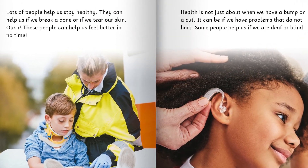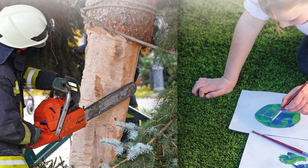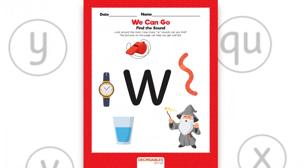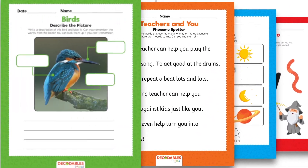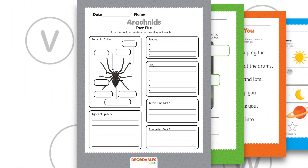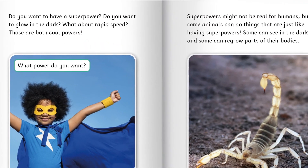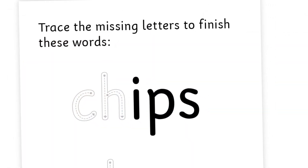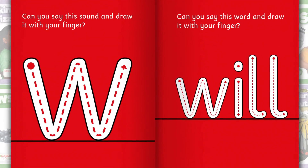This engaging decodable library features real-life photographs to engage readers who are curious about the world. Every book also features teaching tips, comprehension questions, phonics exercises, and a downloadable teacher resource. This comprehensive and sequenced approach to phonetically decodable reading provides educators with the supplemental material needed to support a variety of phonics programs.